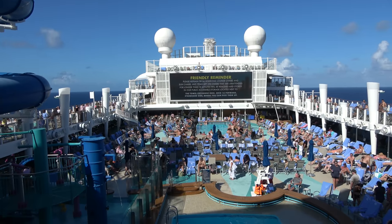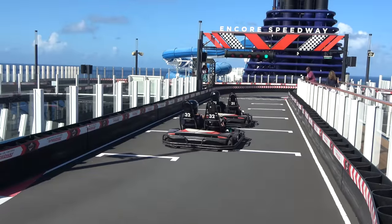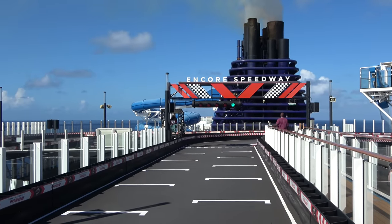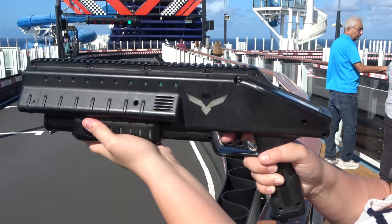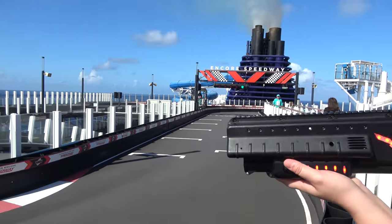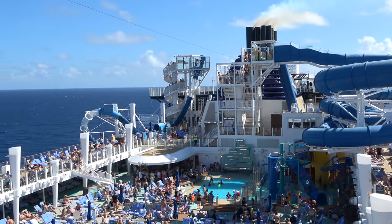A very interesting attraction is go-karts on the top deck at the Encore Speedway. This is an upcharge attraction costing $15 per person, and the karts go surprisingly slowly. Right now they're running double carts, which allow smaller kids to ride. There's also a viewing area and a game where you pick up a blaster and can shoot the cars to give them a boost — kind of a Mario Kart element to the go-kart track.